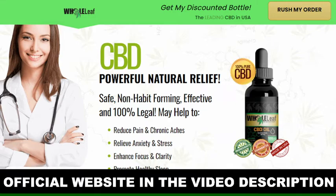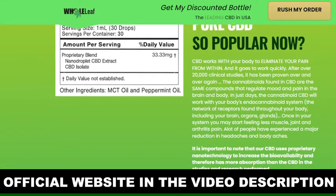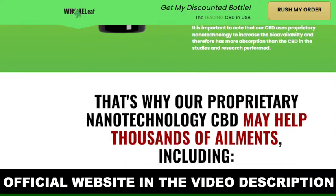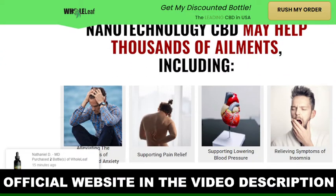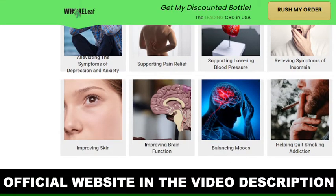CBD has been medically proven to positively regulate your ECS, addressing issues such as anxiety, insomnia, chronic pain, hypertension and even cardiovascular issues. CBD is rapidly absorbed into the bloodstream to trigger positive inflammatory and stress responses. CBD works with your body to eliminate your inside pain and it will work fast.